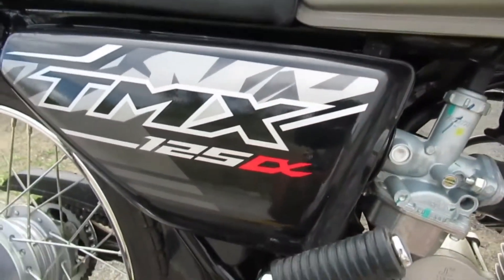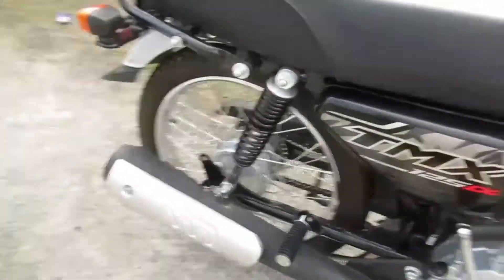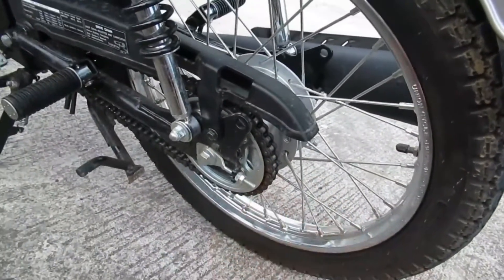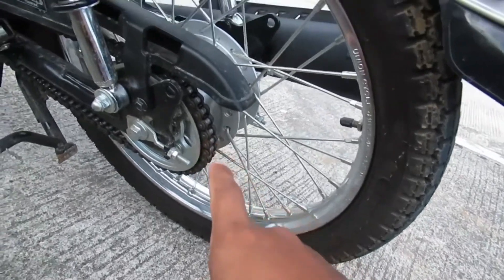Kasi diba dati may nakalagay pa yung TMX magkasama, ngayon niniwalay — dito na nila nilagay sa side cover. Mas pinaliit na rin yung sprocket. Di ko alam yung pinakasukat niya, pagkakalam ko 14T siya.